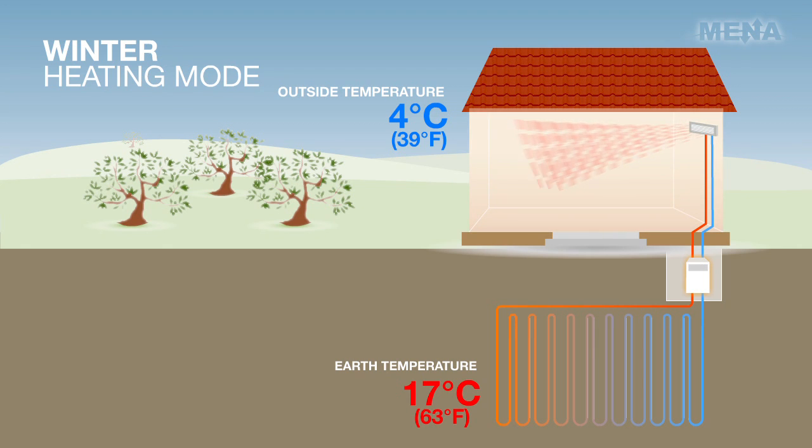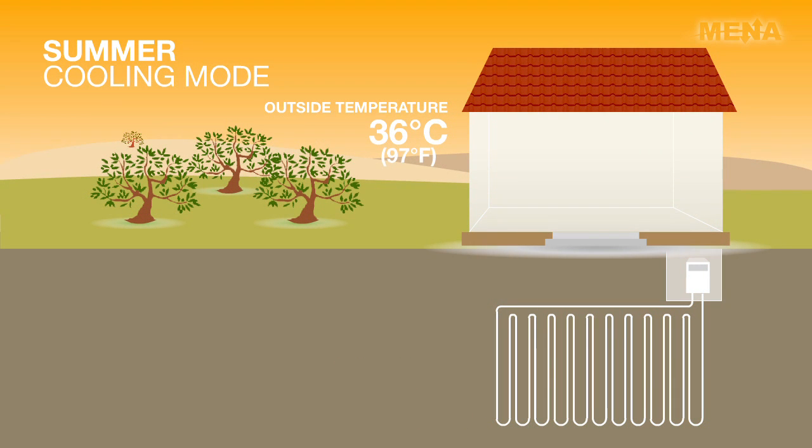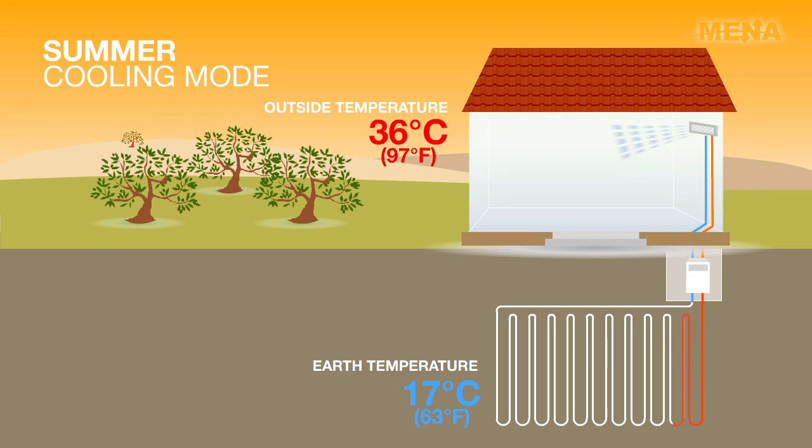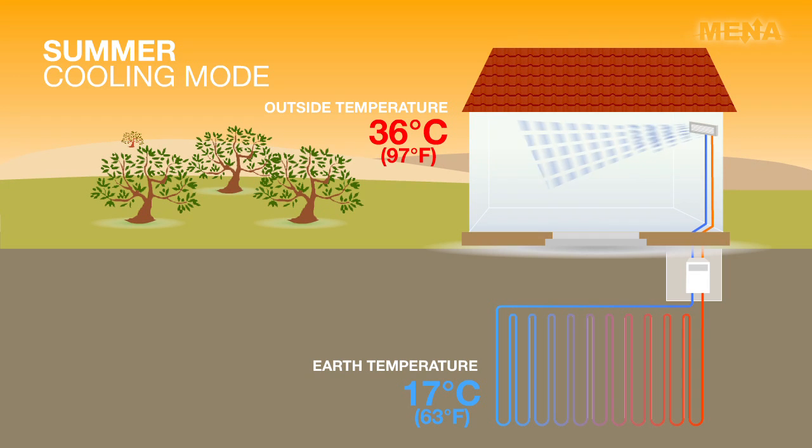In the summer, the same exact system is simply reversed. The 17-degree constant ground temperature is now cooler than the 36-degree hot outside air. Thus, we take the building's heat, returning chilled water to the building, and reject the building's heat down to the cooler Earth.